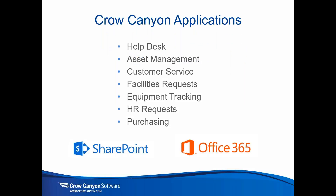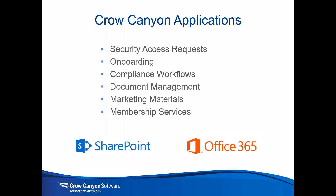We have a number of applications that run in SharePoint and Office 365: Help Desk, Asset Management, Customer Service, Facilities, and more. These are designed to help improve productivity and efficiency using the SharePoint and Office 365 platform. We also have Security Access Requests, Onboarding — which we'll cover today — Compliance, Document Management, and Marketing Materials. It covers a wide range of business processes.